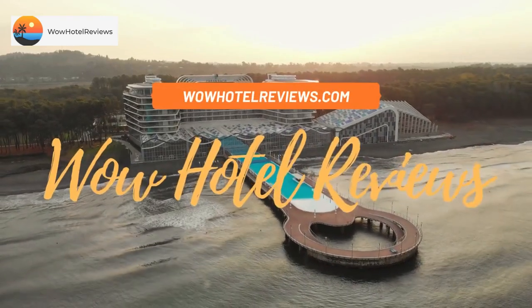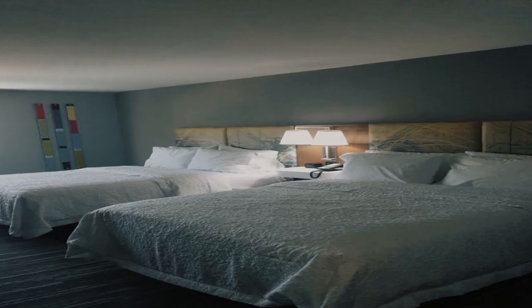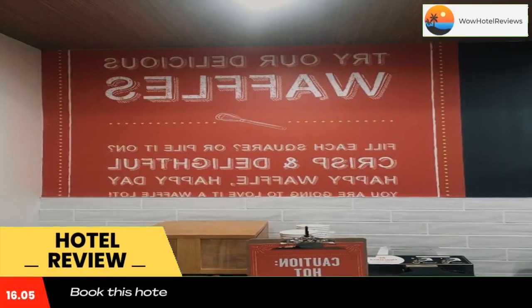Hello guys. Welcome to Wow Hotel Reviews. Today I am reviewing Hampton Inn Egg Harbor Township Atlantic City. It's a two-star hotel. Please use our booking.com link in the description to book the hotel and get special pricing.